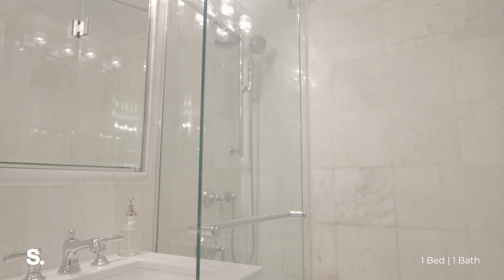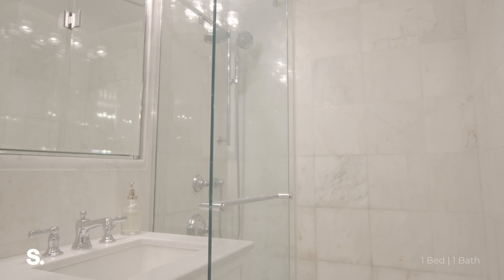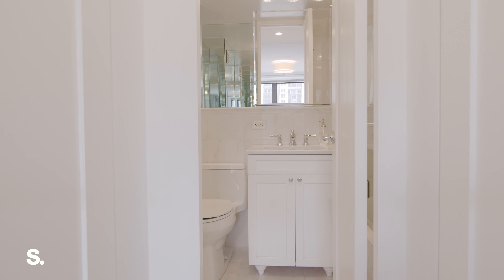This hallway then leads you directly into an amazing bathroom that's been designed with all white marble, mirrors all around, and a beautiful glass shower.